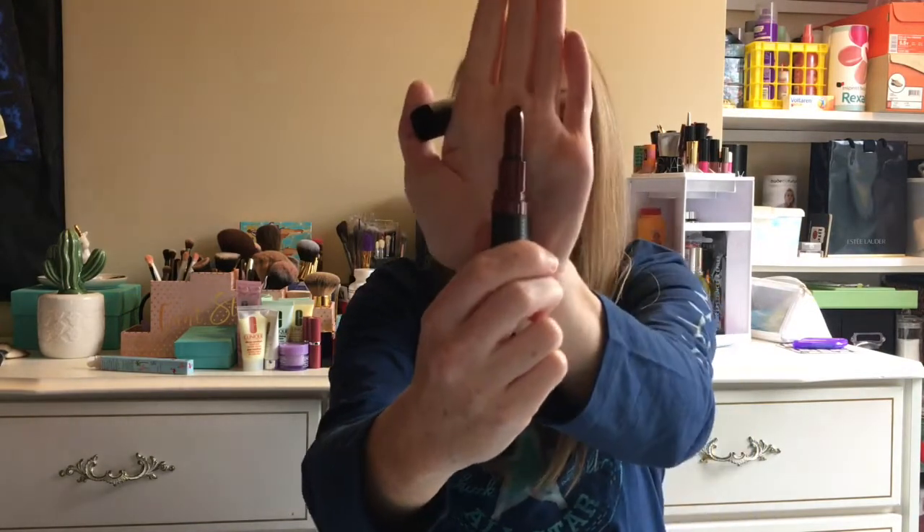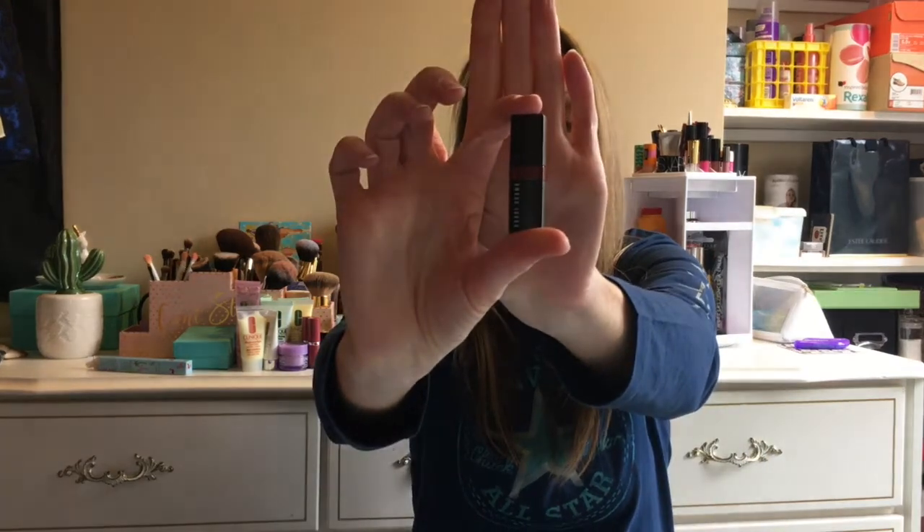I also got Bobbi Brown — this is the Crushed Lip Color and I got Ruby. This is deluxe size. Love Bobbi Brown — of course that's owned by the Estée Lauder Corporation. I don't think I'm going to like the color, but I'll definitely keep it for clients because I have proms and weddings coming up. Whenever you get your makeup done with me, you take home your lip product as a bonus. So if you get your wedding makeup done and this is the color you pick, you take it home to touch up during the day. I always think that is very important.